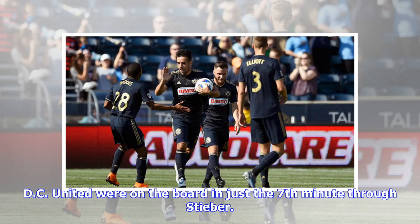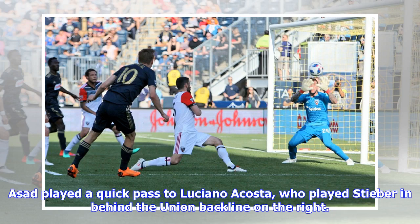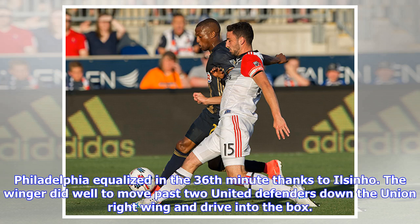DC United were on the board in just the seventh minute through Steber. A poor passing sequence by the Union's back line ended when Jack Elliott gave the ball away to Yamil Asad 40 yards from the Union goal. Asad played a quick pass to Luciano Acosta, who played Steber in behind the Union back line on the right. Steber made no mistake, rolling a cool finish past Andre Blake.